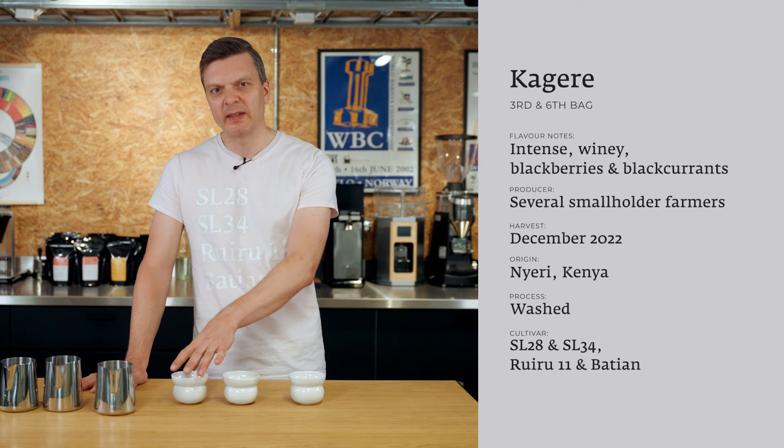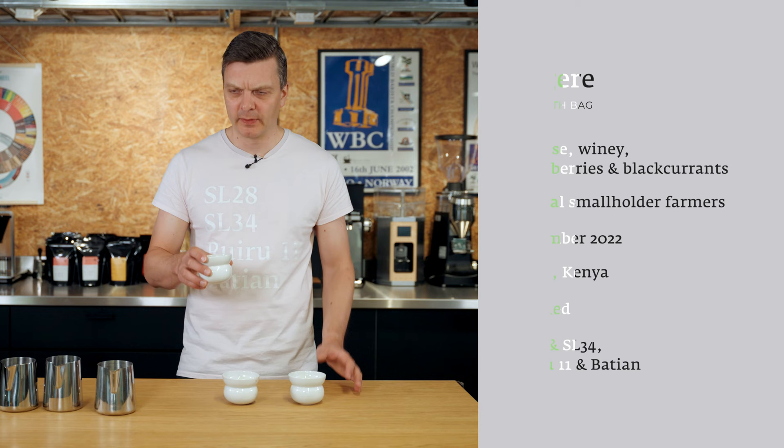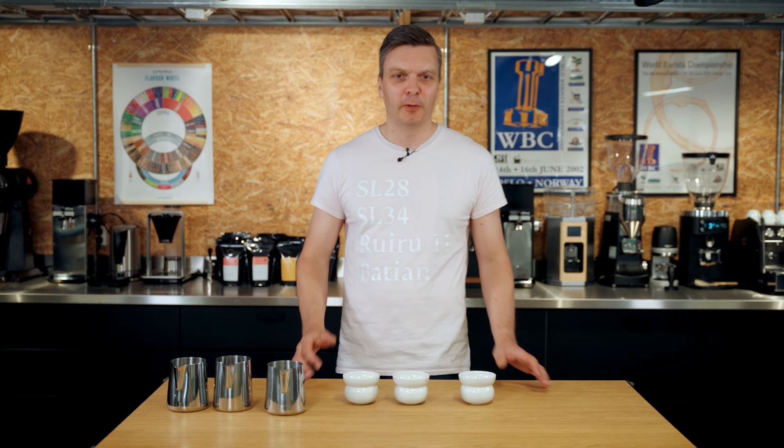Super complex. I actually get a little bit of vanilla. This is a sample roast so it's maybe a little bit darker than I'd prefer, but that just adds a lot of complexity sometimes. I get vanilla, I get blackcurrants for sure. It's more of what I call a meaty coffee — really powerful and intense. Like super purple berries, very intense, and just a basket of fruits. That's all I can say.